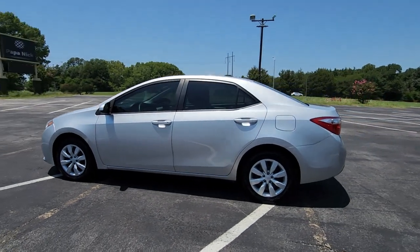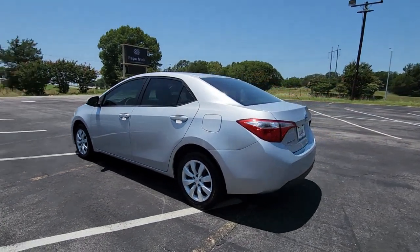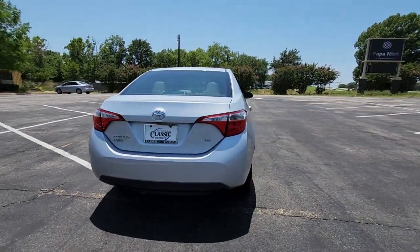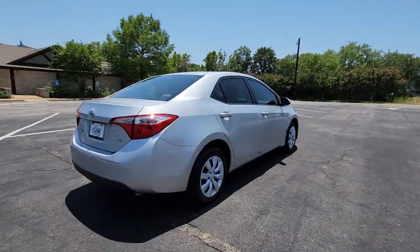Look no further than the 2016 Toyota Corolla. With less than 45,000 miles on the odometer, this vehicle provides excellent value.